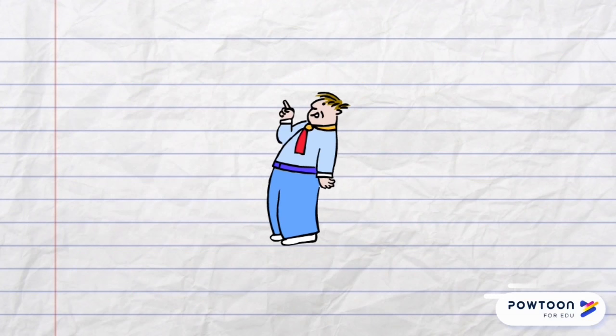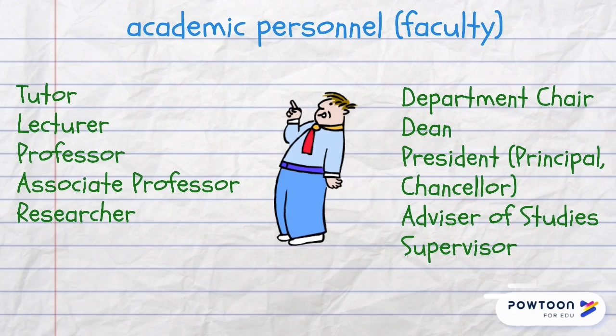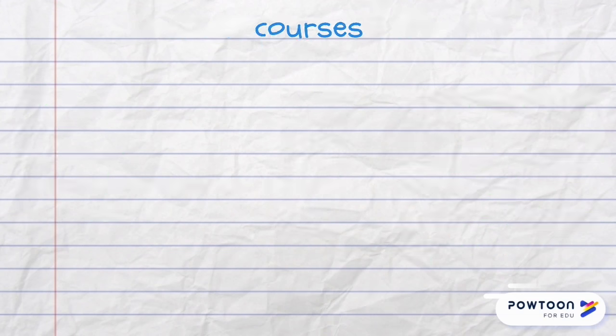University personnel or faculty includes a tutor — a teacher who works individually or in a small group — lecturers, professors, associate professors and researchers. The one who is in charge of the whole department is called department chair or dean, and president, principal or chancellor is in charge of the whole university. There are also advisors of studies and supervisors.